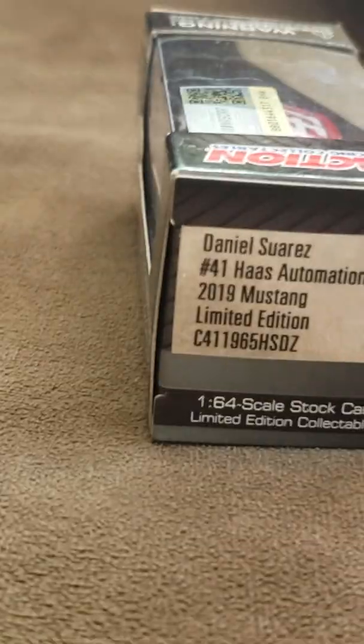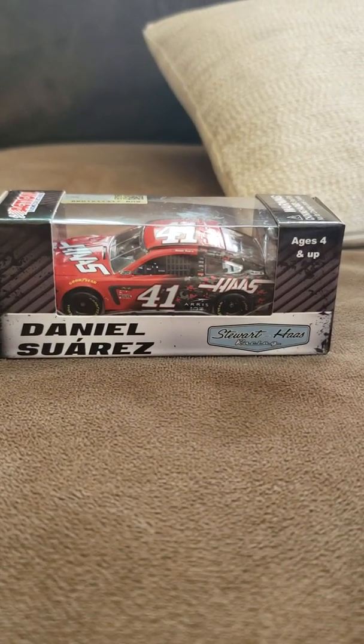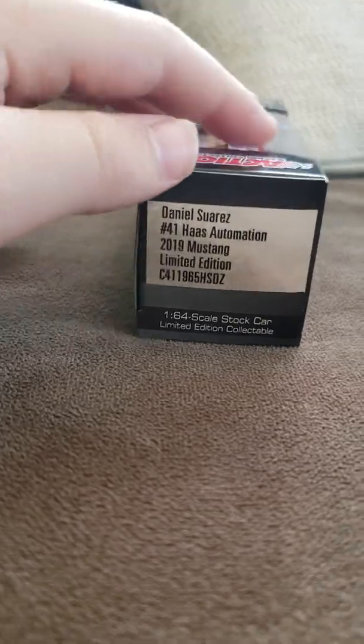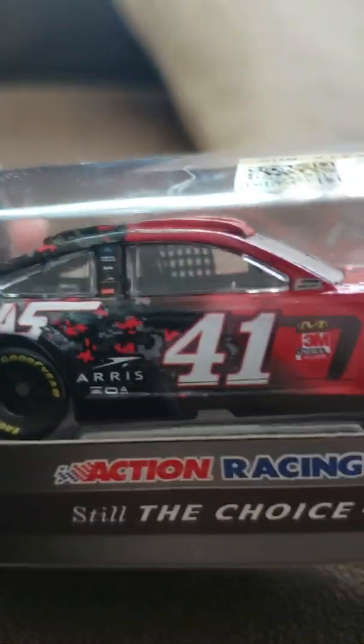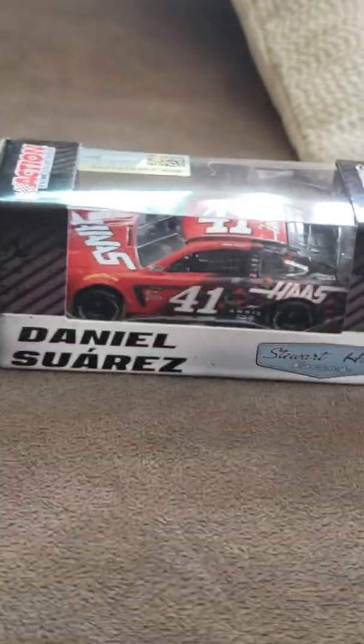Here we go — we've got the Daniel Suarez car. This is probably one of my favorite buys as well. This is a number 41, which is Kurt Busch's old number. As soon as I saw this online I was like, 'I have to get this.' Look at it — it's a Mustang as well. It just looks like computer tech with all those glitch-type designs on it.